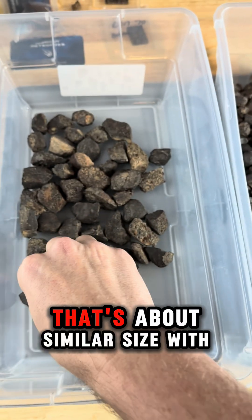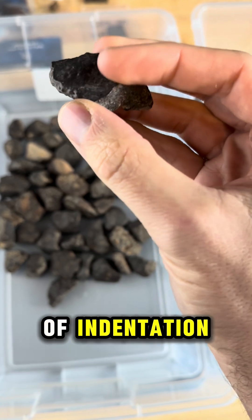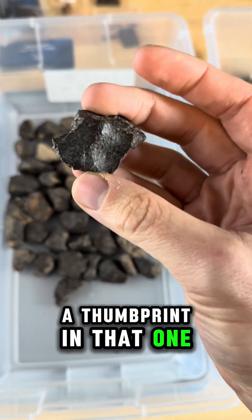Here's another one that's about a similar size with similar features. It's got a little bit of indentation, almost like a regmaglyph or a thumbprint in that one. Really neat.